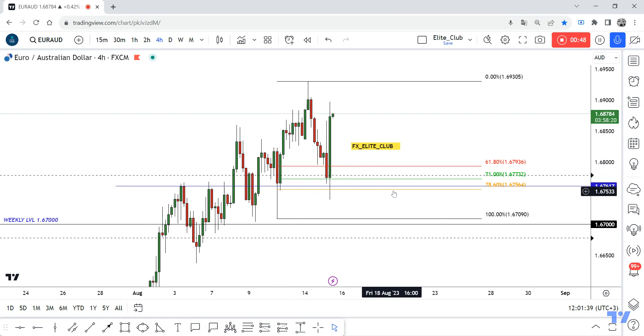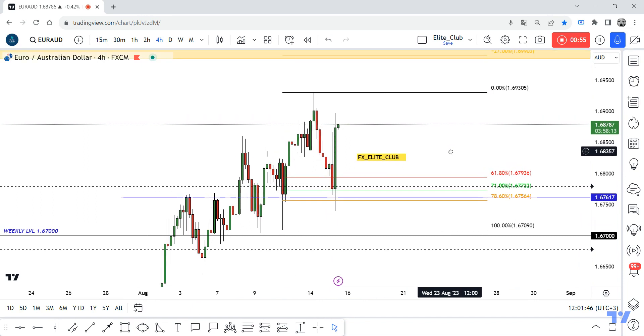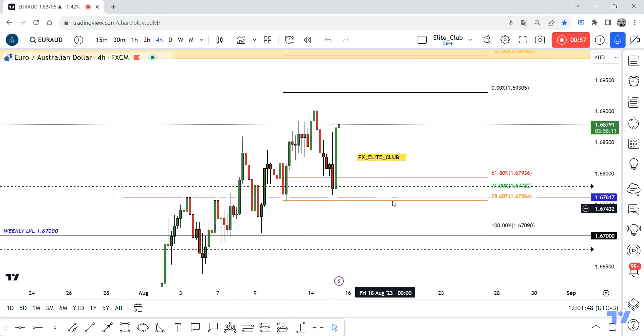And also the 67,600 level. If the price goes back to retest this area and gives us any bullish price action, then we can enter a buy trade from here. I have no entry right now — I'm just waiting for the price to retest this area and confirm with bullish price action.